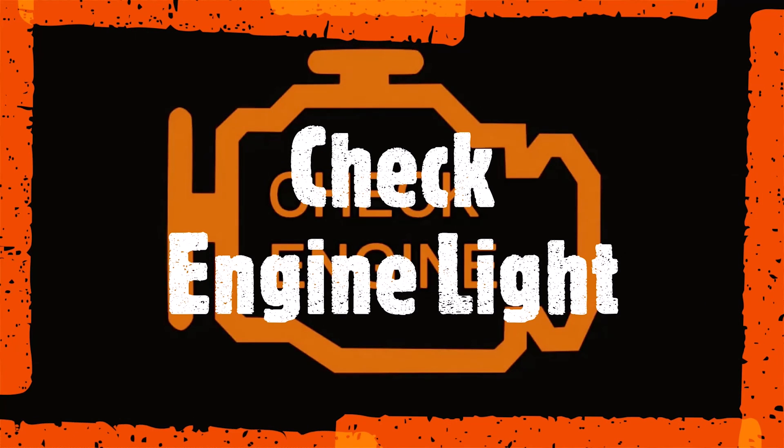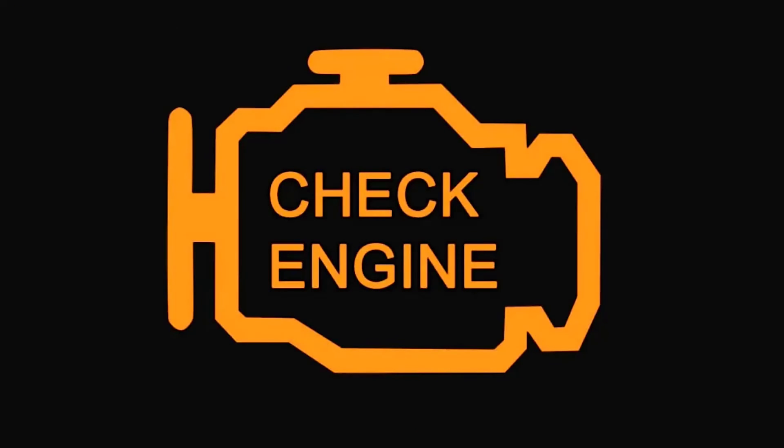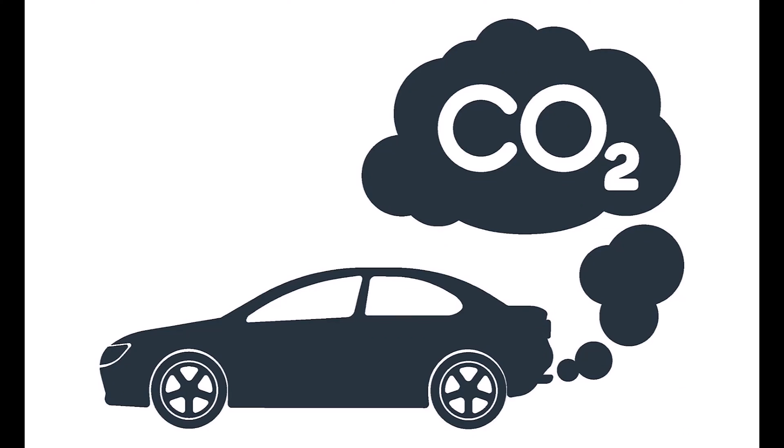The fourth one is the check engine light is on. The check engine light can illuminate for a variety of reasons, one of which could be a failing timing chain. A car's computer will display a warning light that must be checked and scanned for trouble codes to determine the source of the issue. A stretched timing chain contributes to poor engine performance and increased emissions, triggering the check engine light and storing a diagnostic trouble code.